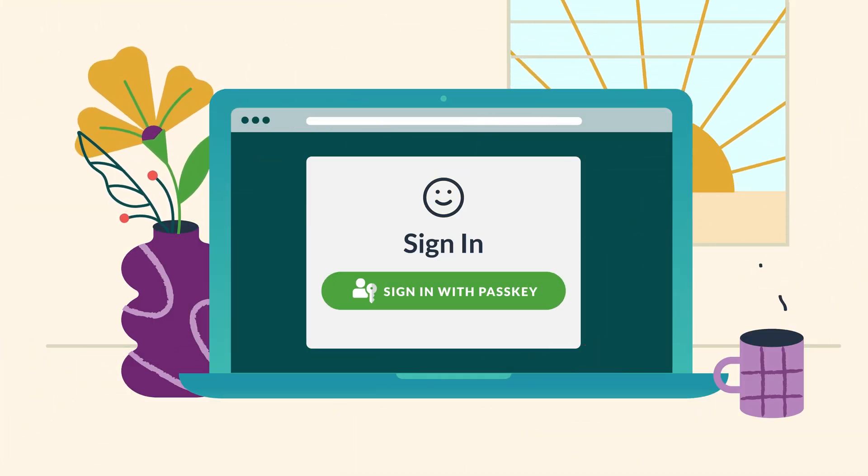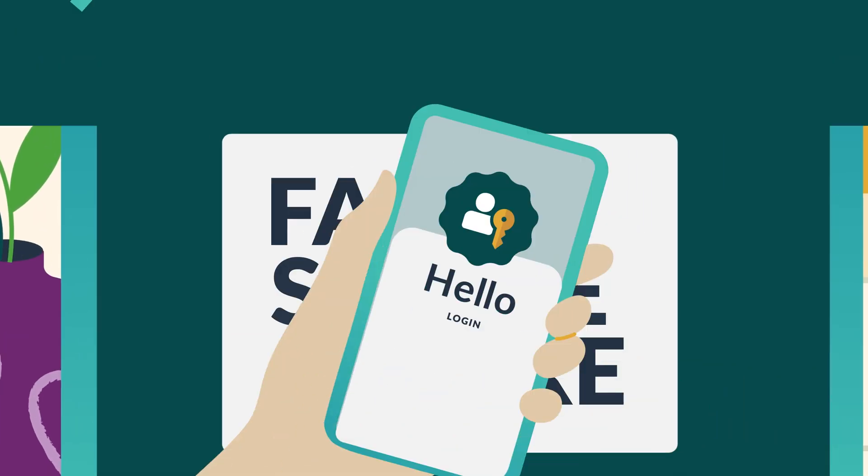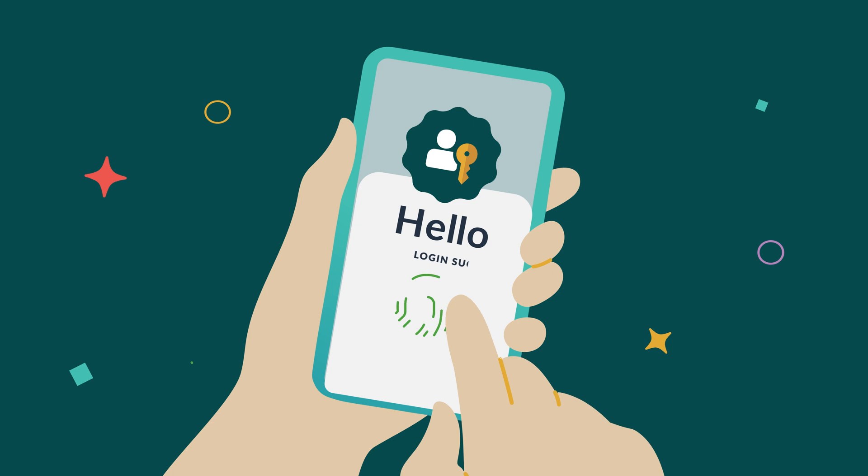Passkeys are the replacement for passwords that make sign-ins fast, simple, and secure. They allow anyone to sign in to apps or websites the same way they unlock their device, such as with a fingerprint, face scan, or a local pin.